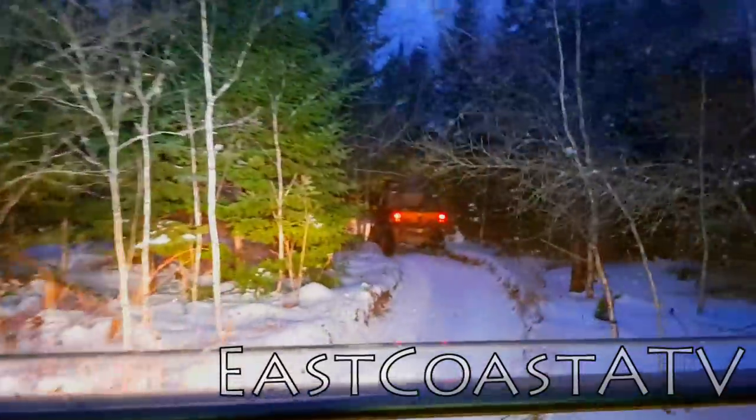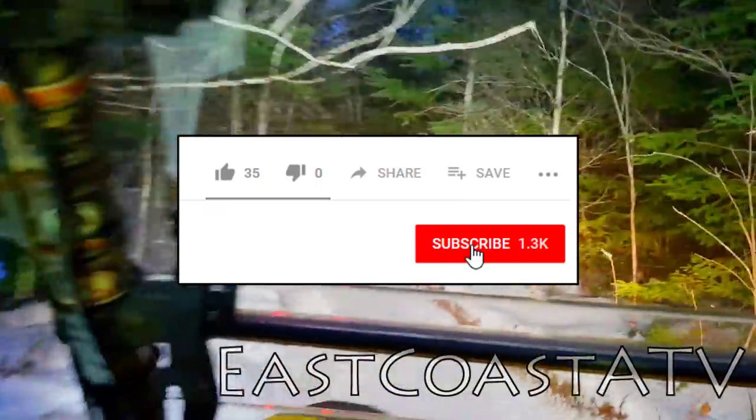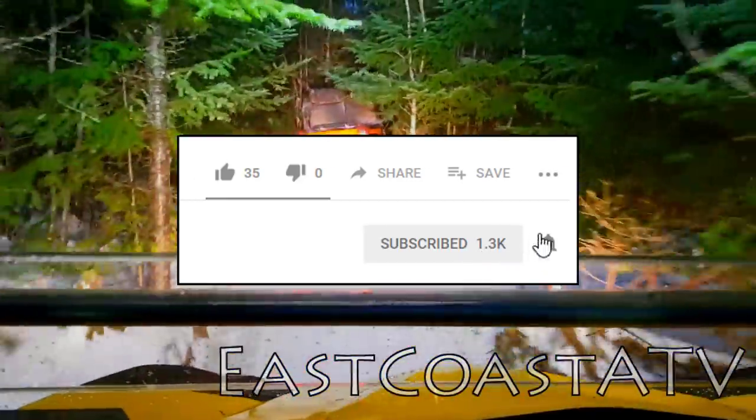Well, that's it for this video. Thanks for watching. As always, if you like what you see, please click the subscribe button down below and the notification icon so that you get notified every time I upload a video.